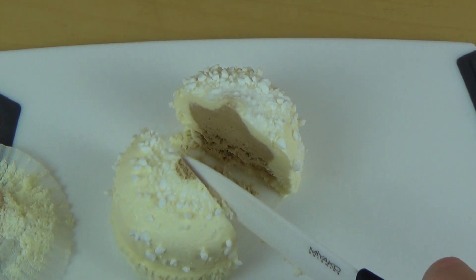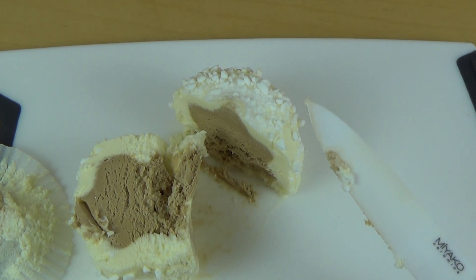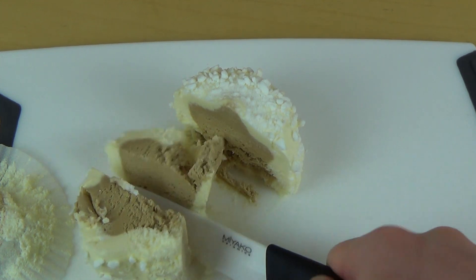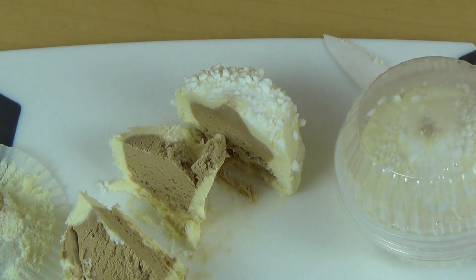Let's do it — I always cut stuff. There's some kind of core inside. Actually, I think I'm just going to eat this one, so I'm just getting a spoon.